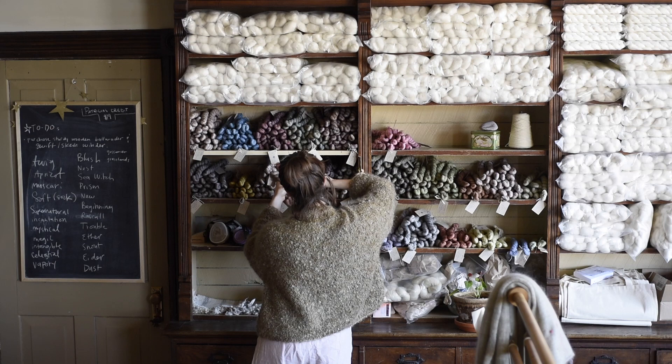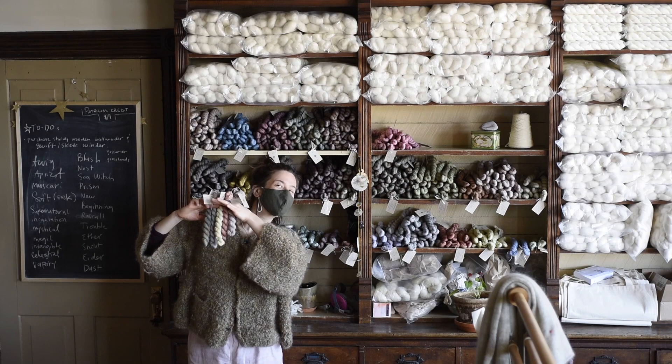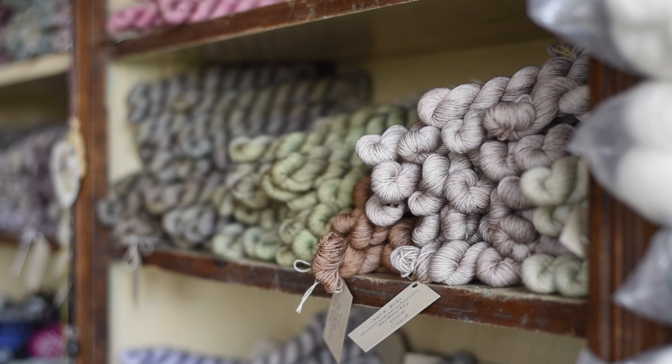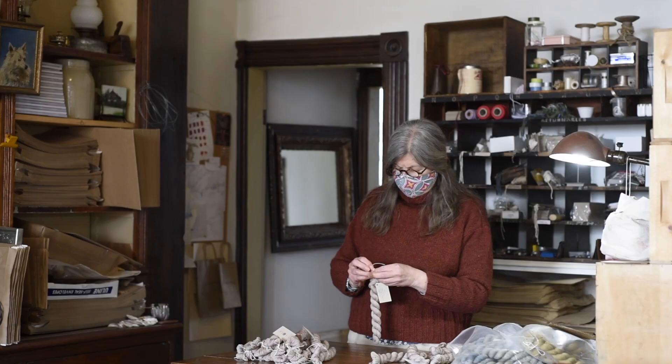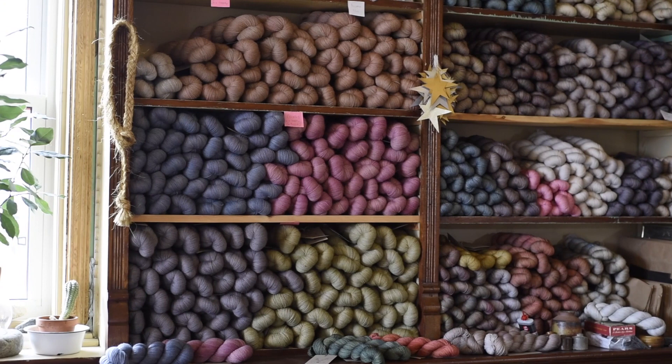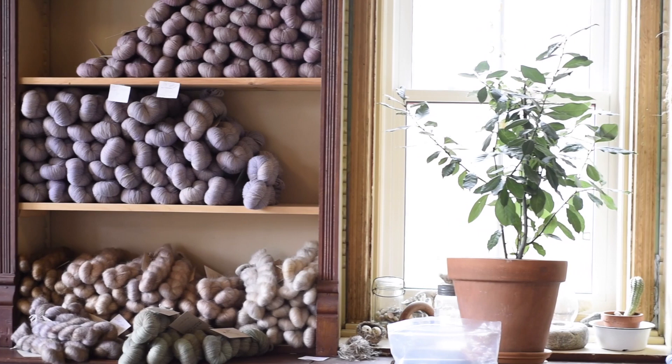Viola Yarns is a hand-dyed yarn business that I started many years ago. I don't remember dates very well, but I know it's more than 10 years now, so that's a bit of time. Viola began in Toronto, Canada, where I grew up, and since then has grown and evolved in a quite meandering journey.